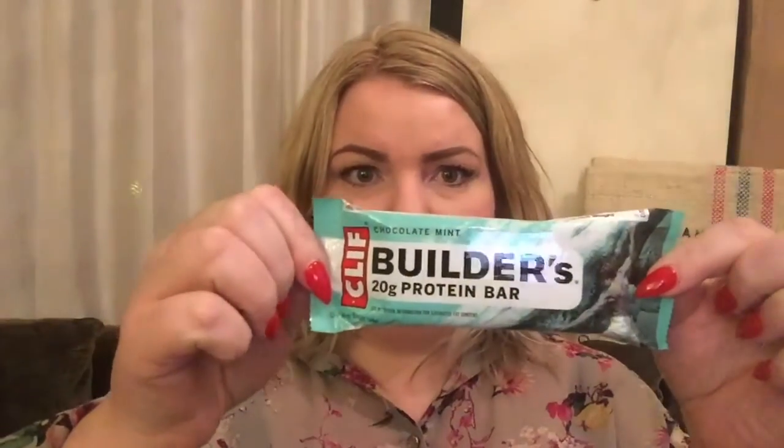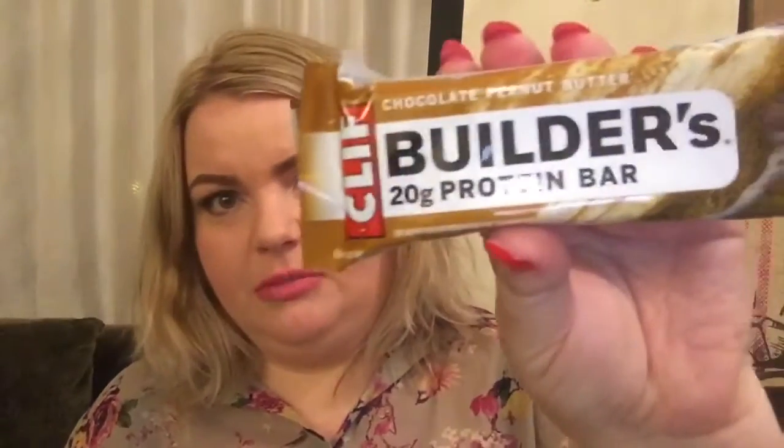So this is one of the bars I found, which is a chocolate mint called Builders, and it's got 20 grams of protein in that bar. It's not overly big, you can see there. I also got a chocolate peanut one, which again is 20 grams of protein. I'm not a massive peanut butter fan — I prefer it in cooking, like a satay or something like that. But those were the only two flavours they had of that bar, so I thought I'd grab both and see what I like.